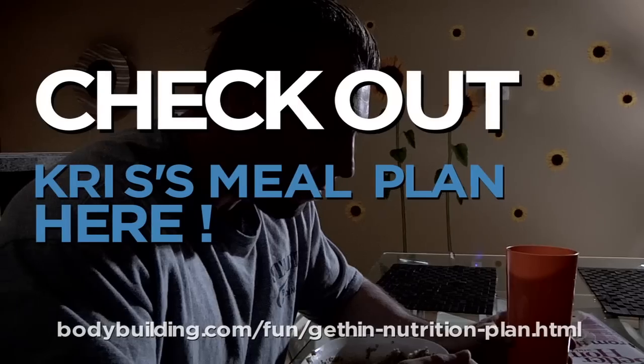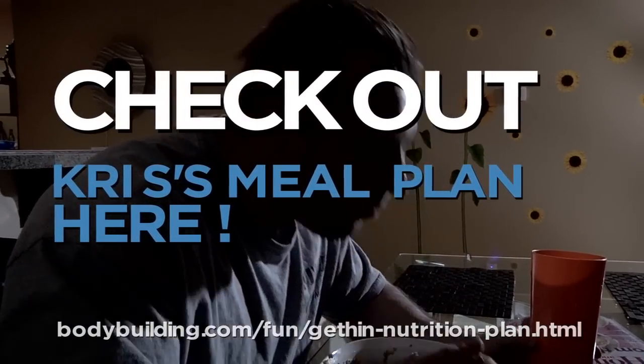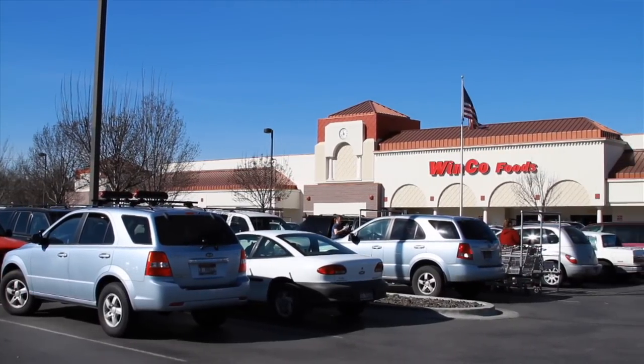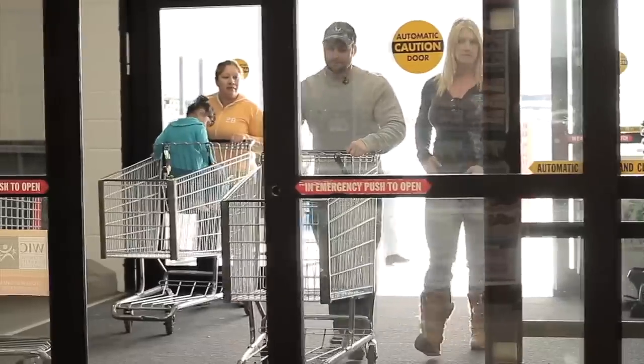I'm very strict with my diet to make sure that I get the best results possible at the end of this transformation, so you should be eating exactly what I eat. Today we're going to go to the supermarket so come along with me so you can see exactly what foods you should be eating.